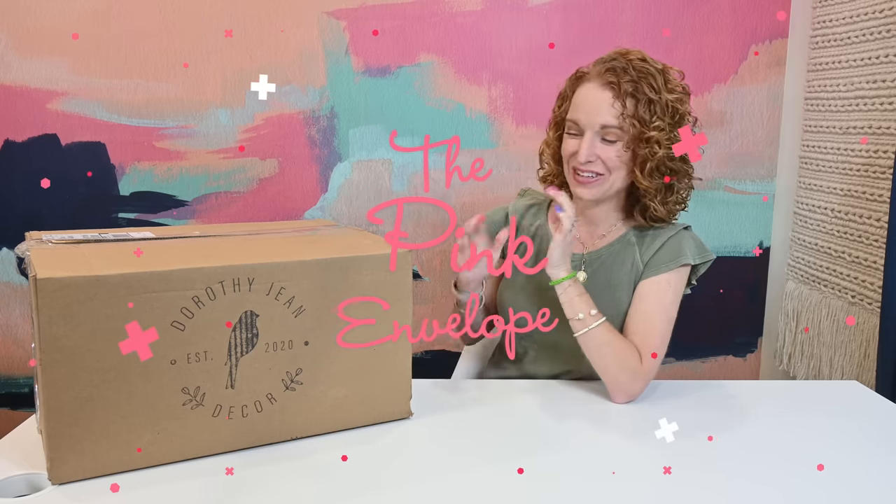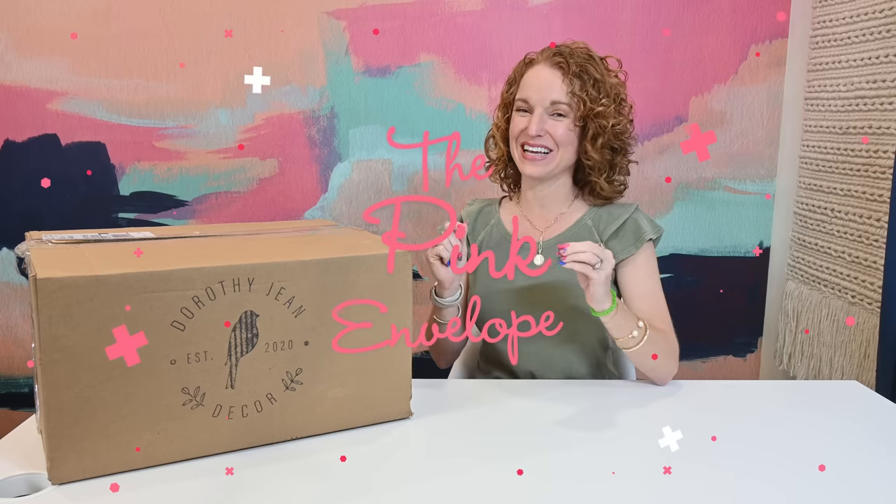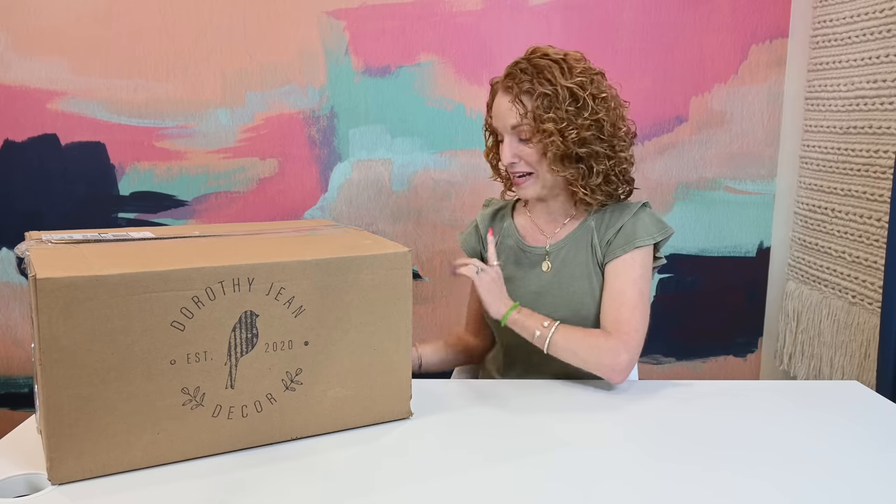Hey guys, welcome back to the Pink Envelope. I am very excited because I have the Summer Dorothy Jean. As I've told a few of you who've been hanging out on the channel for a while now, I'm kind of peeking at boxes. I usually never peek — I usually cold open and we get surprised together — but this season I was like, I'm just going to peek as much as I can. I'm not going to hide from boxes, and I am very excited about what I saw in that one photo.